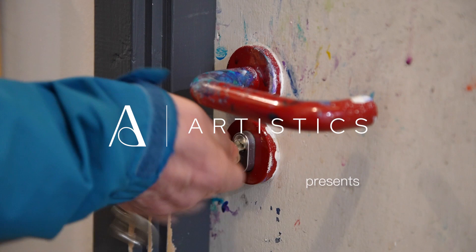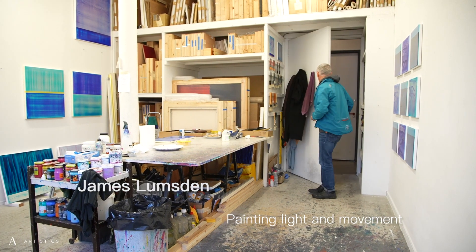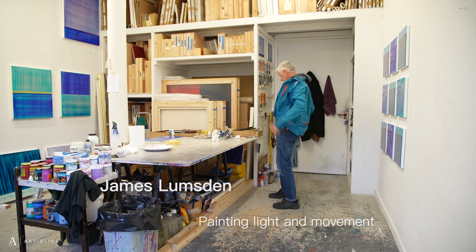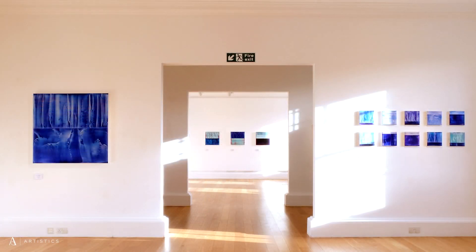My name is James Lumsden. I'm an artist based in Edinburgh, Scotland. I live and work between studios in Edinburgh and the Isle of Lewis in the Outer Hebrides. I originally studied graphic design but worked as a graphic designer for two years before deciding I really wanted to switch to painting, and I've been painting for the last 30 years. I've probably had about 30 to 40 solo exhibitions internationally.